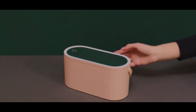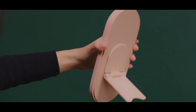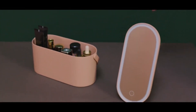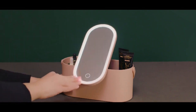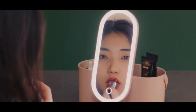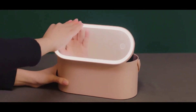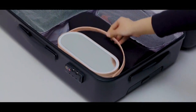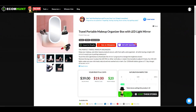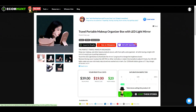Next, we have this makeup storage container with a built-in mirror. This is definitely a very handy product, great for travel and doing your makeup on the go. EcomHunt is suggesting a selling price of $39, which would leave you with a profit of $20.